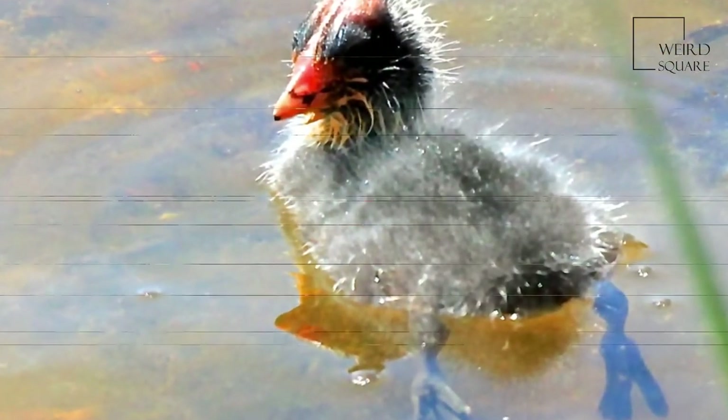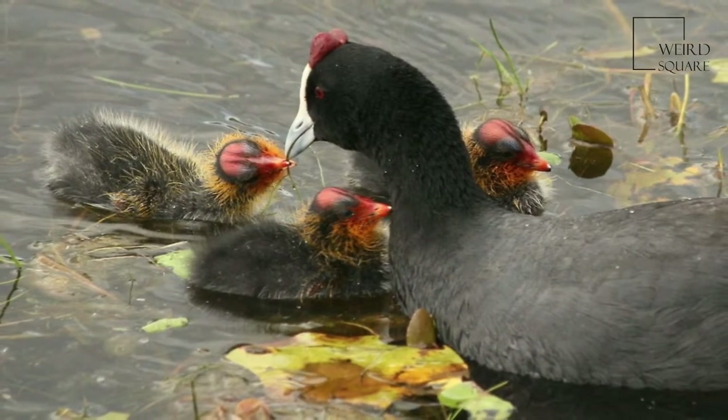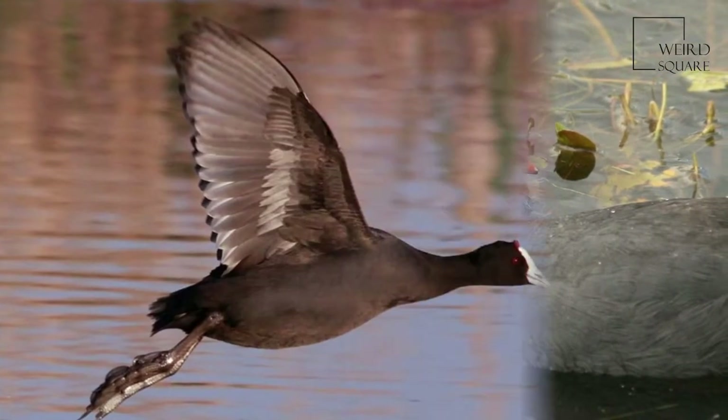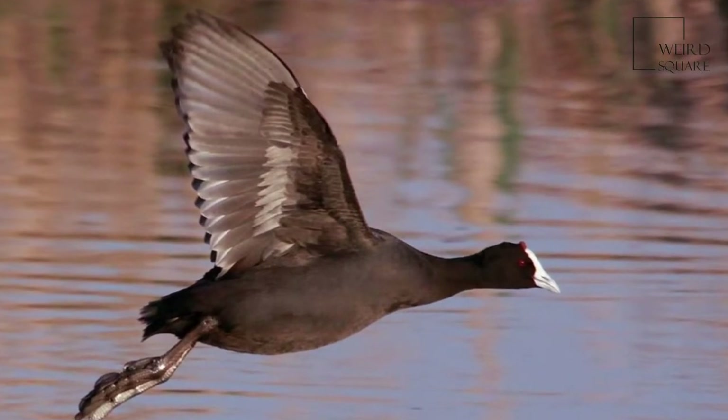1.290 to 2.392 pounds. As a swimming species, it has partial webbing on its long strong toes.